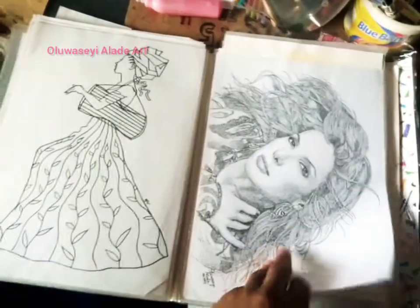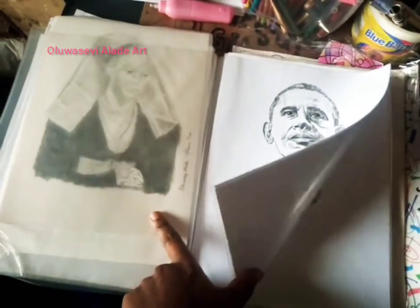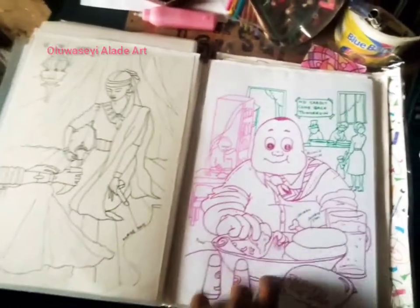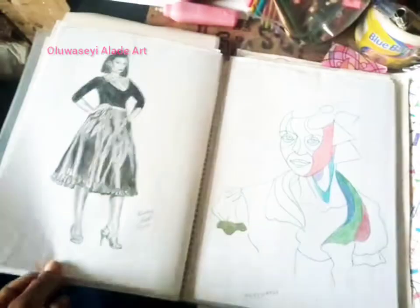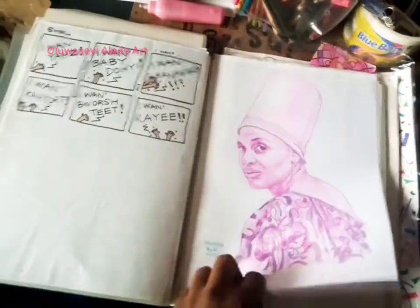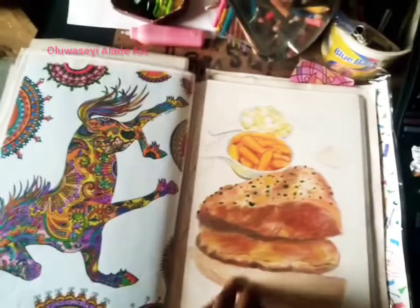My favorite actress in watercolor, fashion illustrations, Obama, inspired by museum pieces. A cafeteria sketch, a sketch for a painting, a mixed media painting, a fashion illustration painting, and some inspiration pieces.